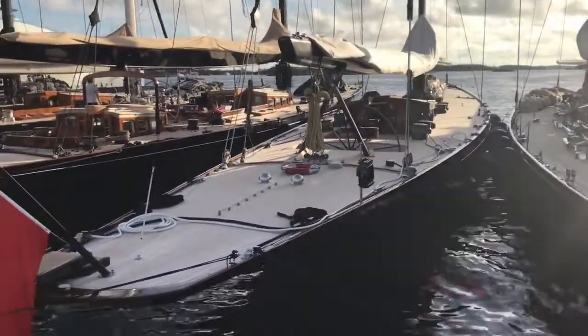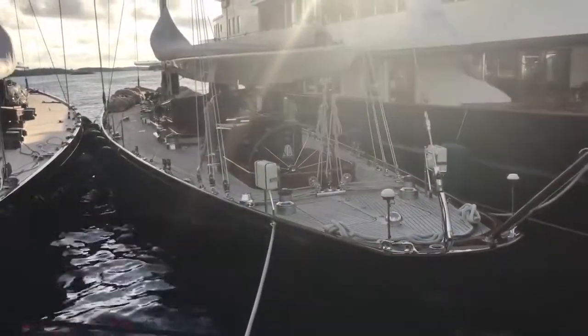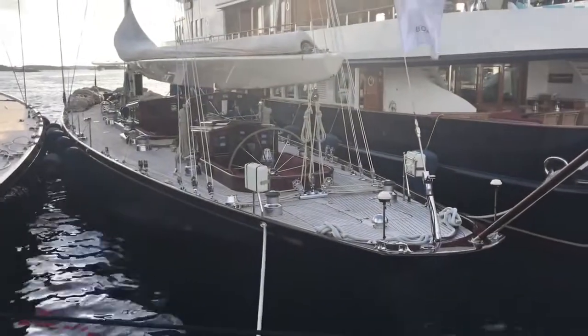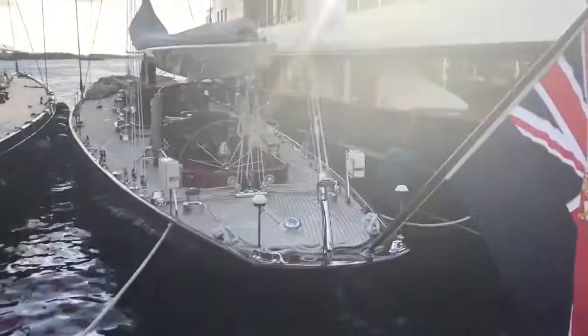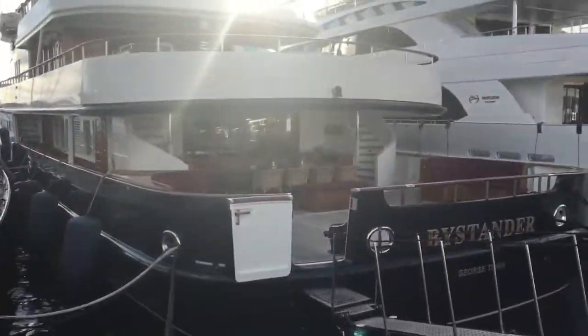And then finally Valshida, built in 1934 by Camper & Nicholson, designed by Charles Nicholson, and her faithful mothership Bystander.